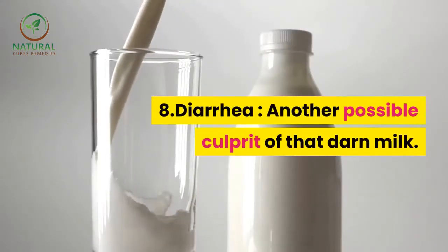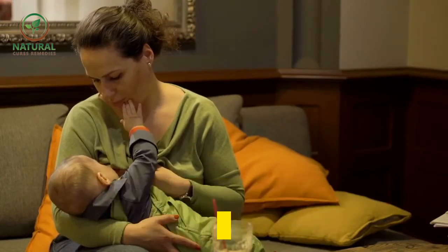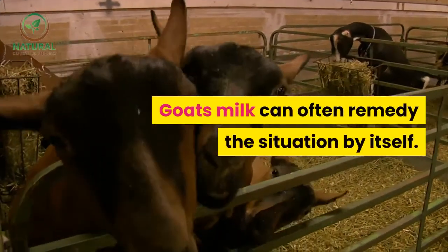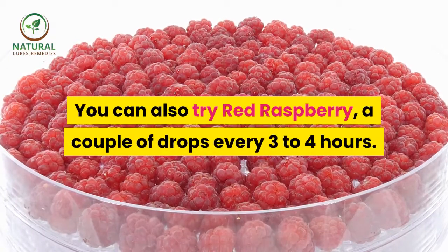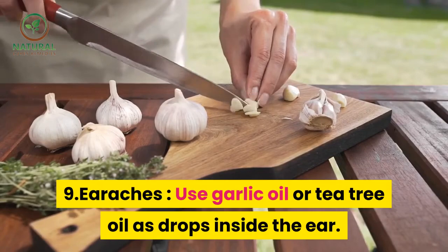8. Diarrhea — another possible culprit is that darn milk. Make sure neither baby nor mom, if breastfeeding, is receiving any cow's milk. Goat's milk can often remedy the situation by itself. You can also try red raspberry, a couple of drops every 3 to 4 hours. 9. Earaches — use garlic oil or tea tree oil as drops inside the ear.